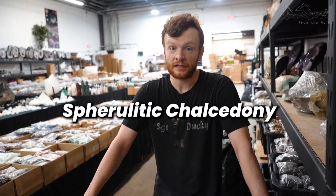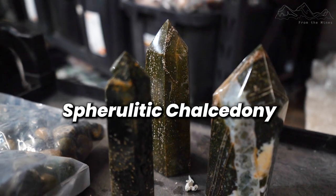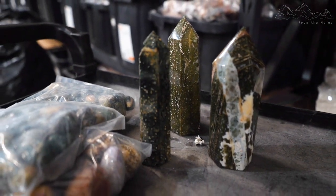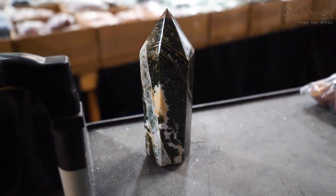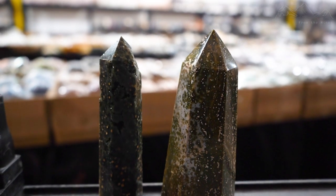Ocean Jasper is a form of orbicular jasper, but more specifically is defined as a spherulitic chalcedony, Ocean Jasper being a trade name of this material. A spherulite is defined as a small rounded body, often with radiating structures made up of fibrous needle-shaped crystals. Grayish-white inclusions in snowflake obsidian are an example of spherulites.